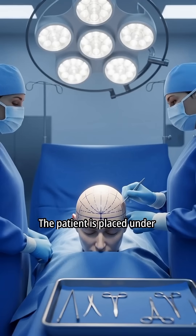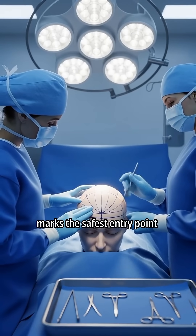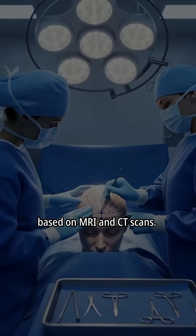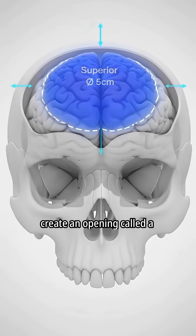The patient is placed under general anesthesia. The surgical team prepares the scalp and marks the safest entry point based on MRI and CT scans. Surgeons determine a section of the skull where they can create an opening called a craniotomy.